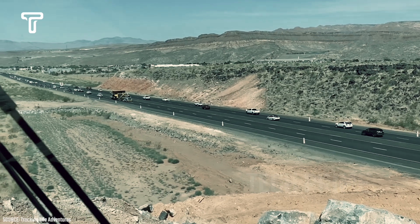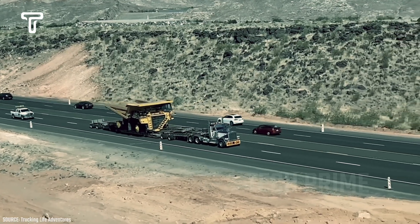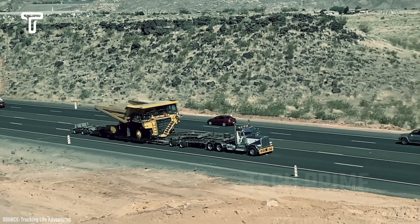Under tight security from the local authorities, this truck carries a dump truck on the highway. Due to its considerable size, the truck takes up almost the entire left lane.